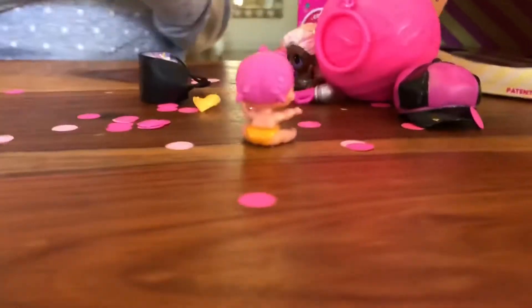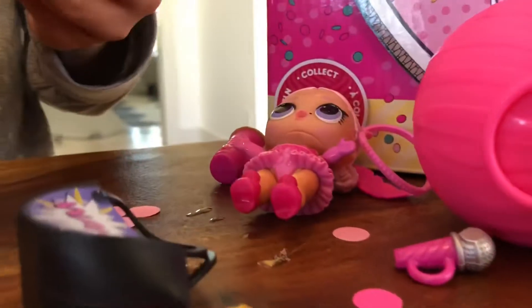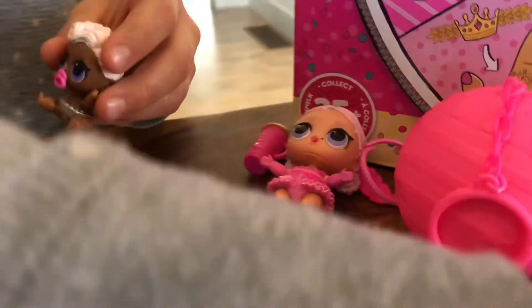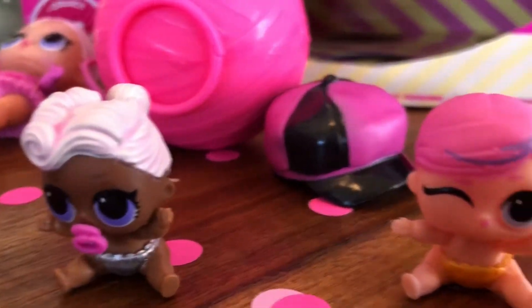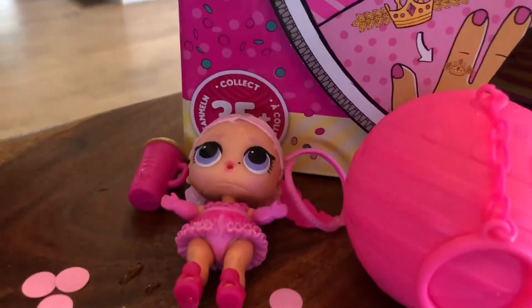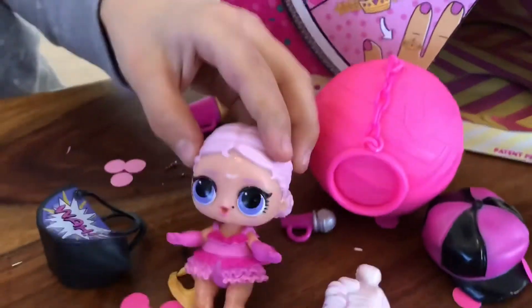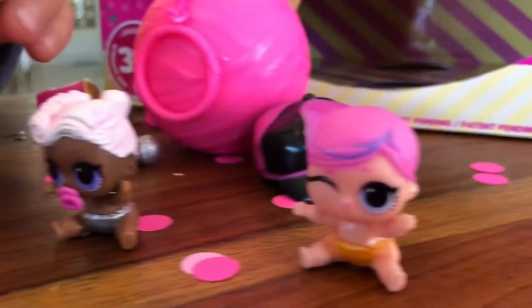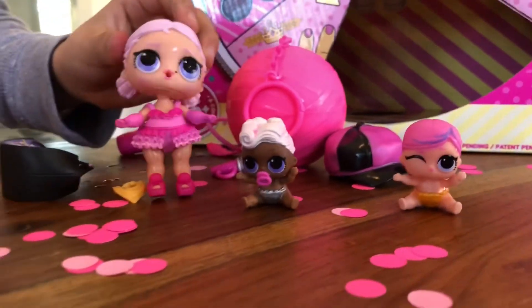That was still super duper fun — I had so much fun. These are the characters we got: we got Little Super Baby, and we also got Little Funky Cutie and Show Baby. Those are all the babies we got today. Bye!